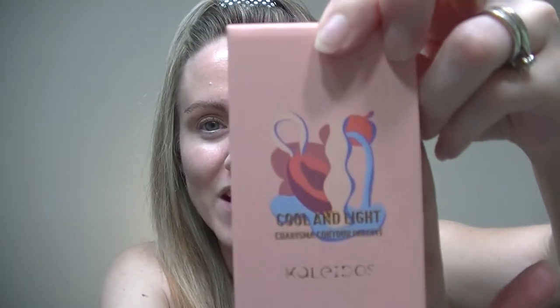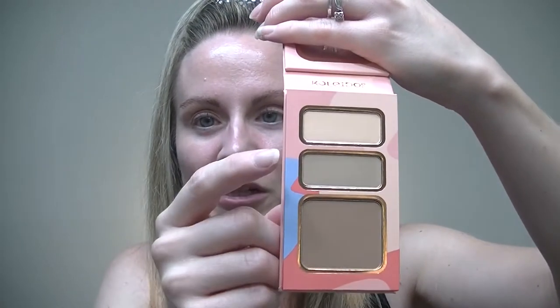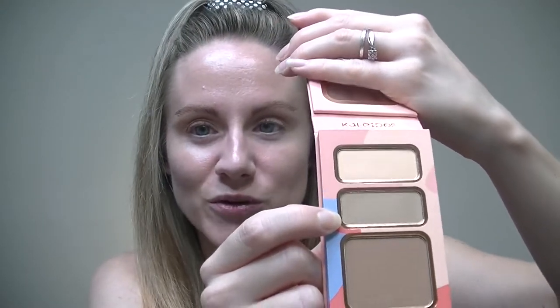Let's start off with the Charisma palette — the shade I have is called Cool and Light. The packaging is so cute, and this is the first time I've ordered more than one item from Kaleidos. It came in this huge sturdy box, so shout out to Kaleidos for having awesome packaging. The palette has a mirror in it, and the first shade I'm going to go in with is the Cool Contour Shade. I'll be doing swatches and a wear test in natural lighting.